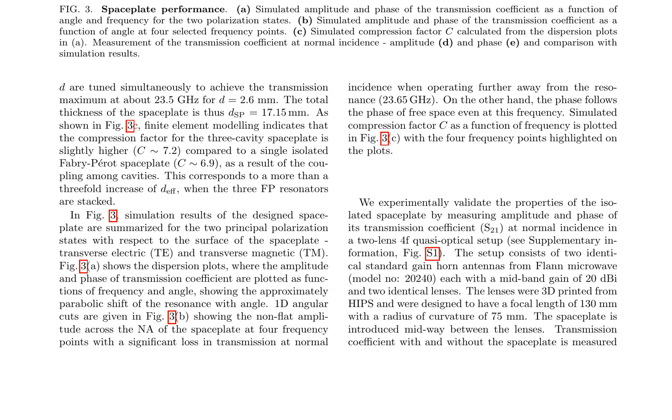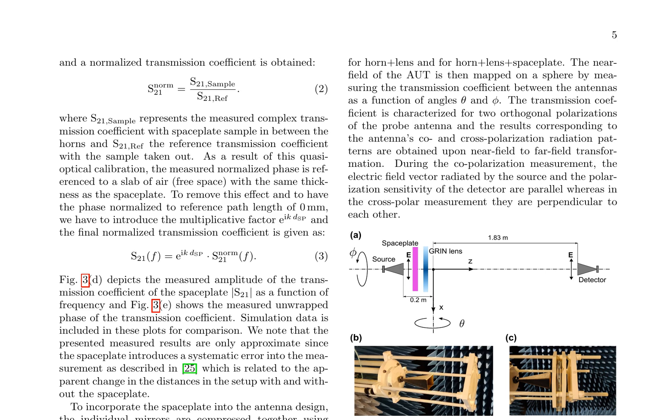The measurement setup consists of two identical standard gain horn antennas and two identical lenses, 3D printed from HIPS, with a focal length of 130 mm and a radius of curvature of 75 mm. The space plate was introduced midway between the lenses, and transmission coefficient measurements were taken with and without the space plate. By normalizing the measured complex transmission coefficient with the space plate sample to a reference transmission coefficient without the sample, the calibrated transmission coefficient is obtained. The measured amplitude and unwrapped phase of the transmission coefficient are compared to simulation data.